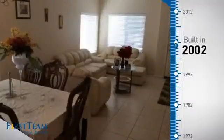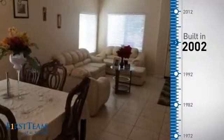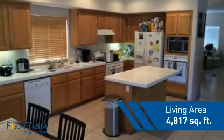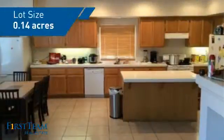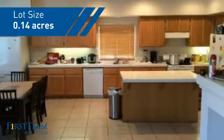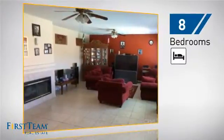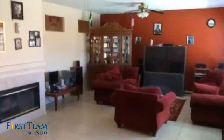This property was built in 2002 and features over 4,800 square feet of space, giving you a spacious layout to play host or kick back and relax after a long day. Inside you'll find eight bedrooms, so your family and guests all have a private space to come home to.